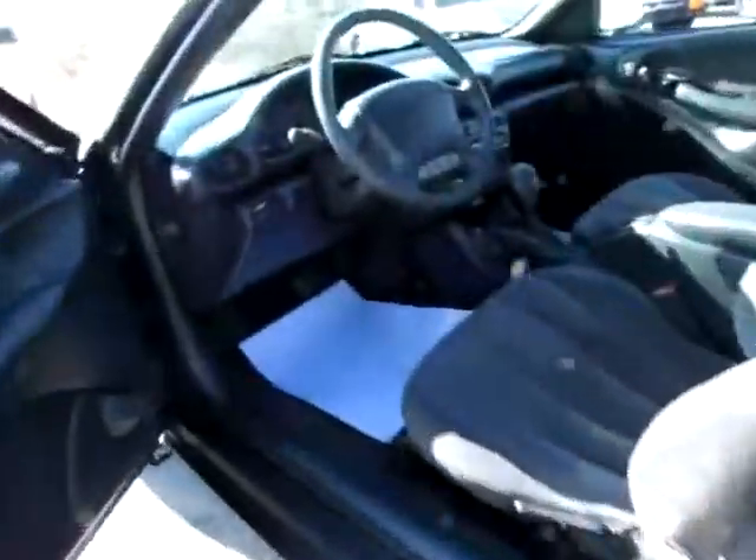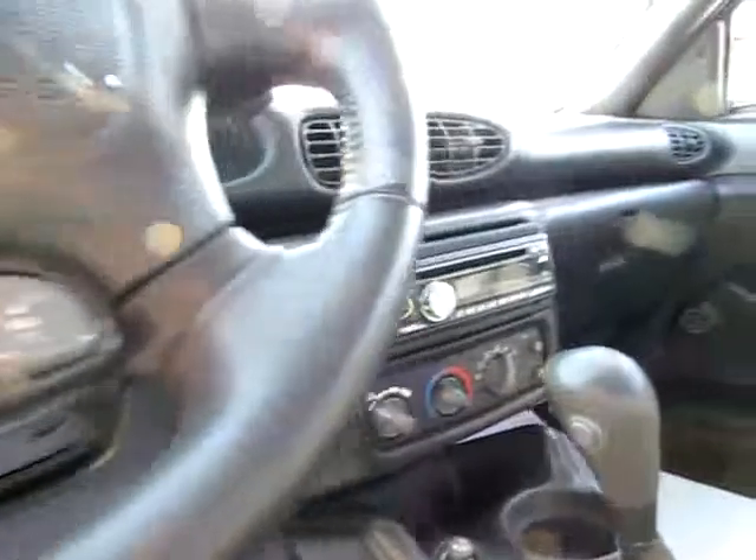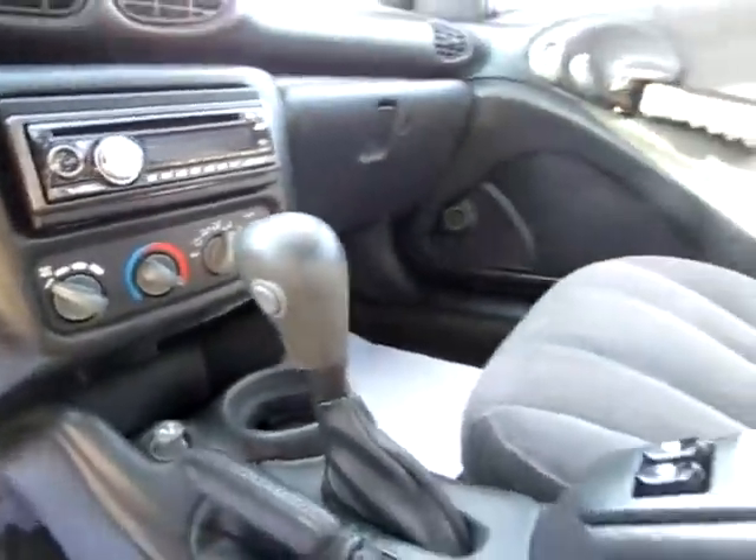Be safe on the roads. Notice the media controls on the steering wheel as well as the CD player. Everything is here and ready to go.